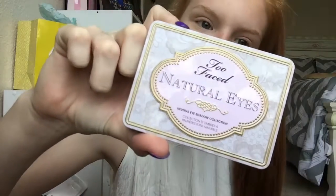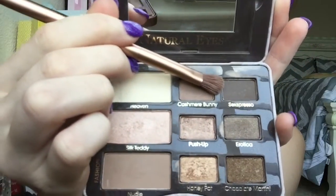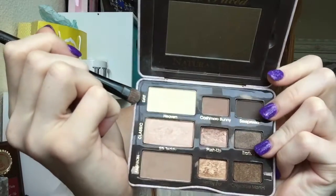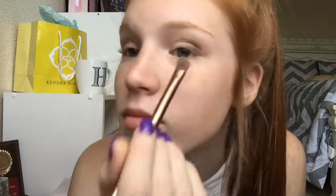After that I take concealer to prime my eyelids. Normally I have eye primer but I couldn't find it so just use concealer. For eyeshadow I'm taking my Too Faced color palette. I'm taking the first color called Cashmere Bunny and applying that into my lid as my transition color kind of in the crease, then I'm taking the color Sexpresso and putting that in my crease, then I'm taking Haven and putting that on my lid to brighten up my eyes a little bit, and then I just blend all the colors together.